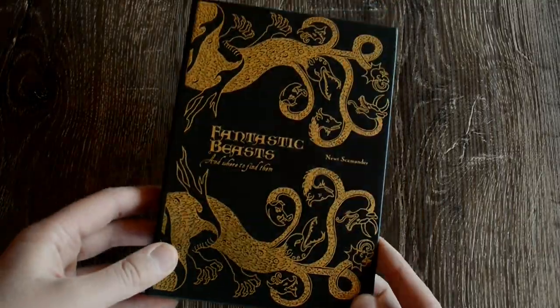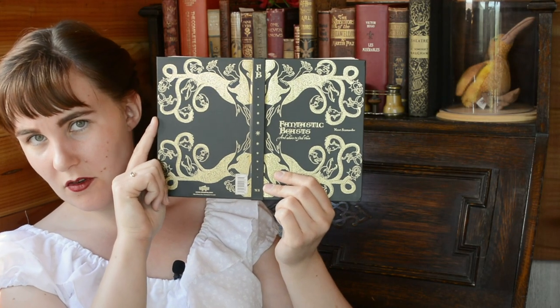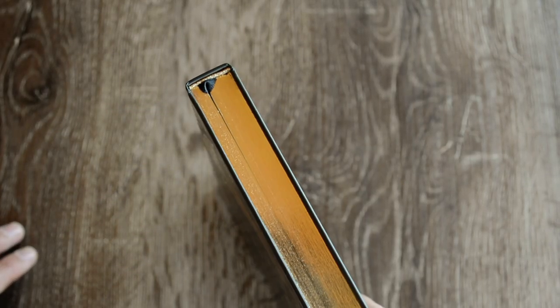Then we have Fantastic Beasts and Where to Find Them — this is the one that we see in the Harry Potter films. We've got gold foil again that goes right the way round, so that is the full jacket spread. And the end papers look like that. This one has got a black ribbon bookmark. I love how classy this looks — with the black background, that gold just really stands out.